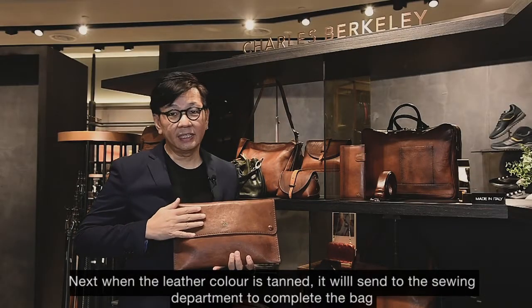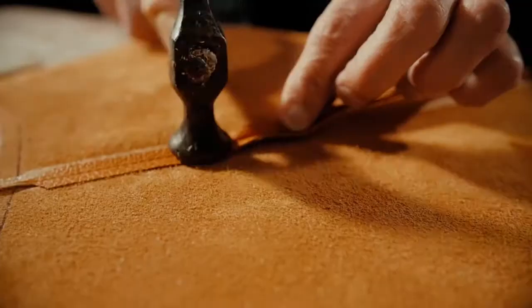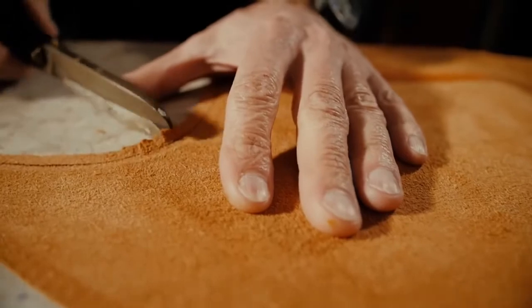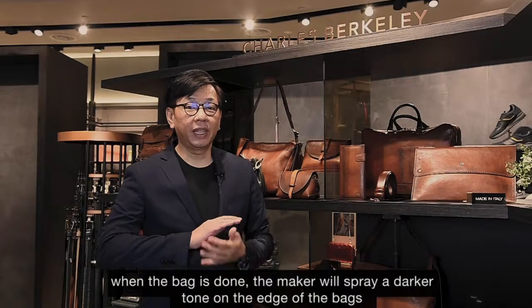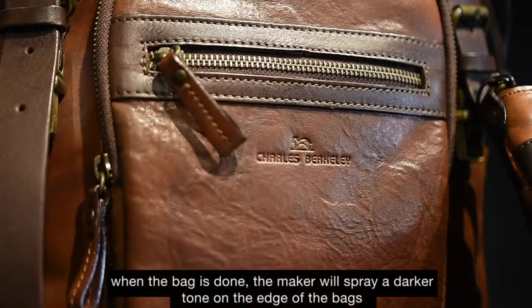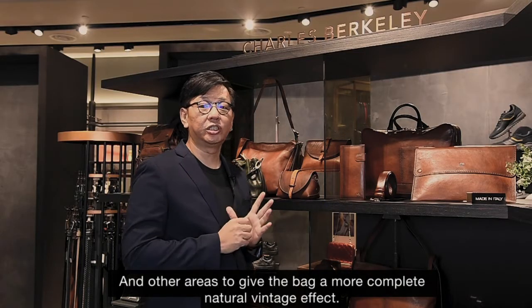Next, when the leather colour is tanned, it will be sent to the sewing department to complete the bag. When the bag is done, the maker will spray a darker tone on the edge of the bags and the other areas to give the bag a more complete natural vintage effect.